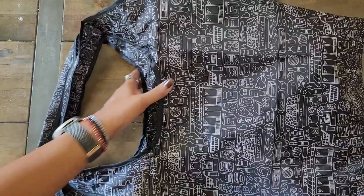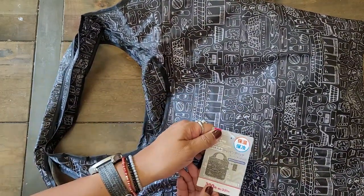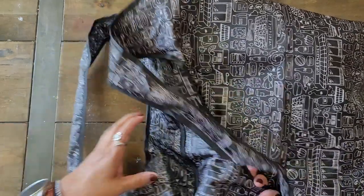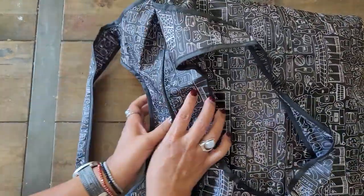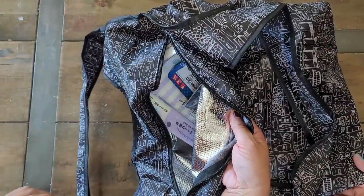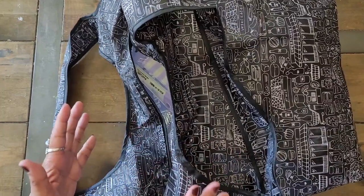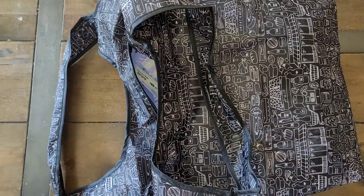So I bought this bag. It actually folds up — you can't really see, but it does fold up really nicely. What I like about it is that it's zippered. But what I didn't know until I put stuff in was that it's lined — it's insulated. So this will be perfect for me when I go grocery shopping, especially when I get frozen goods.